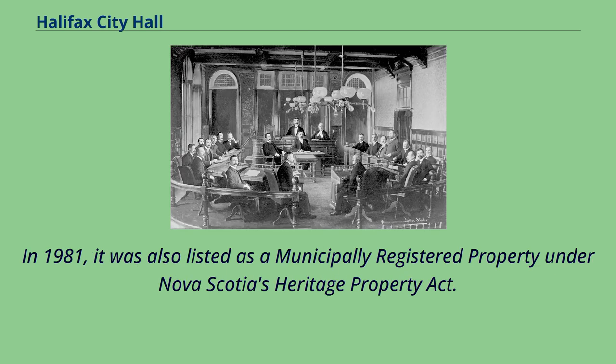In 1981, it was also listed as a municipally registered property under Nova Scotia's Heritage Property Act.